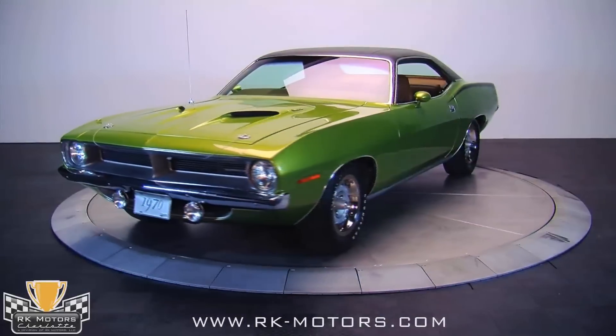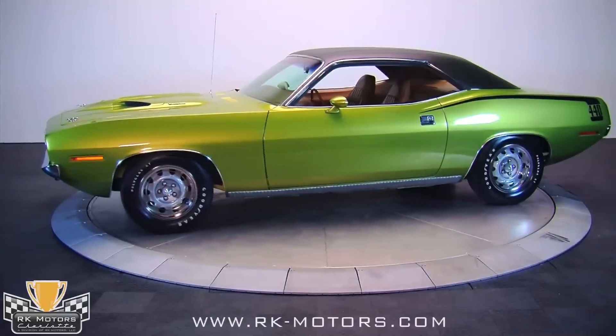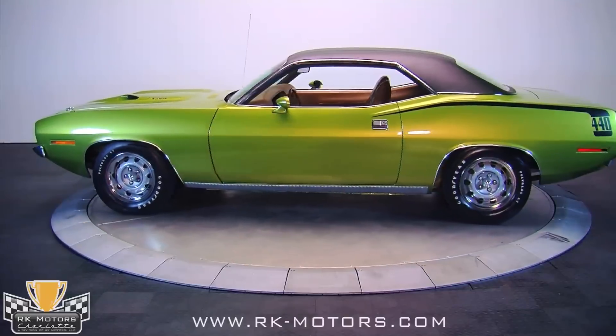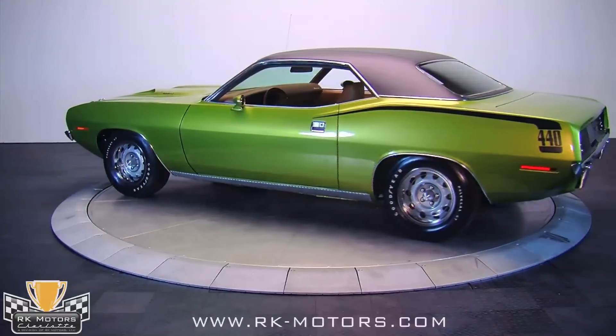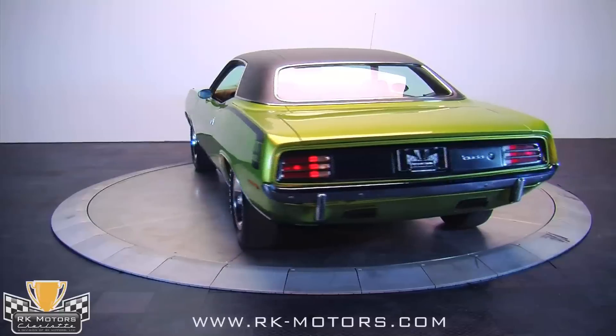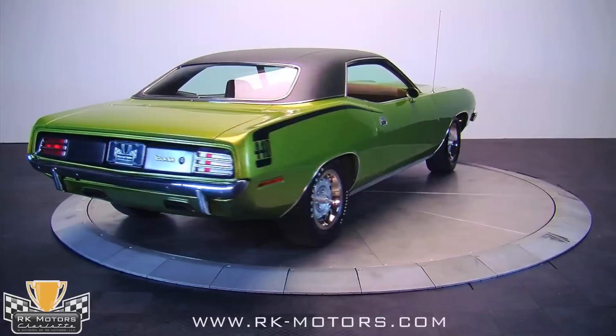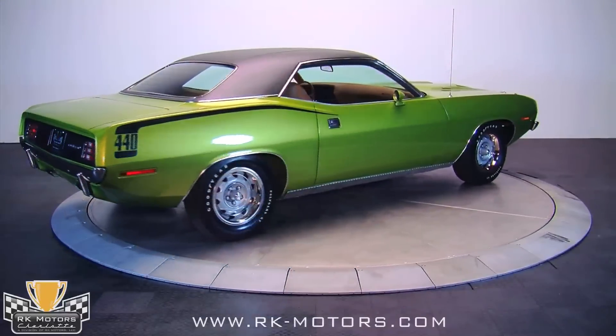Another spectacular and unusual find — this time a 1970 Plymouth Cuda Grand Coupe with matching numbers 440 and 4-speed, track pack, luxury interior, and an overhead console in a very unusual color combination. If you're into cars whose production numbers are probably in the single digits, this might be a car you'll want to examine closely.